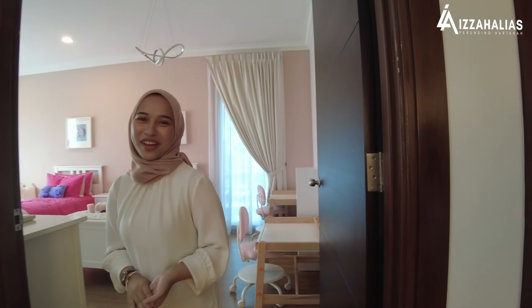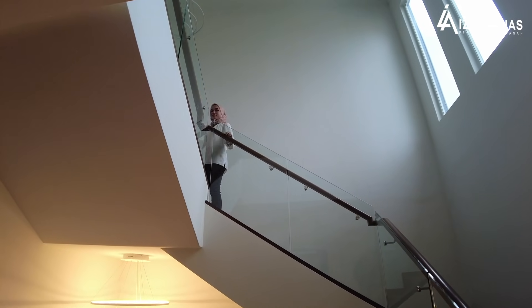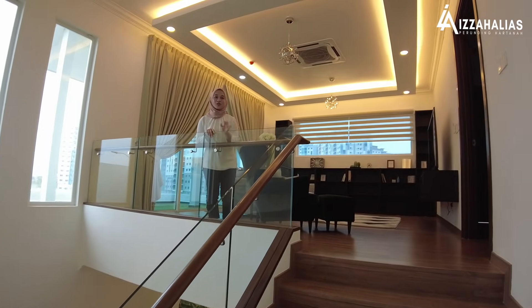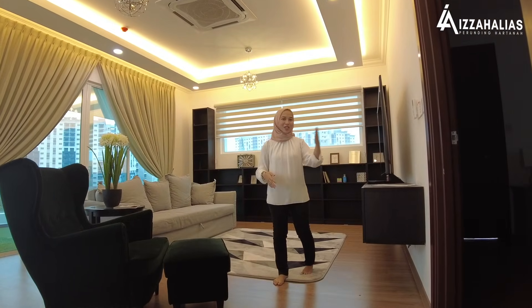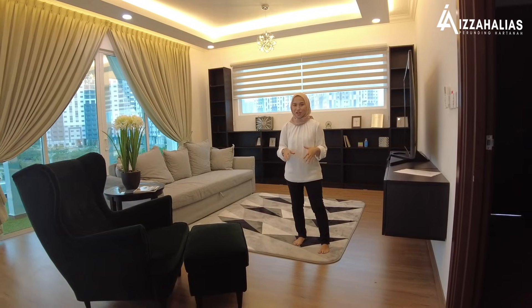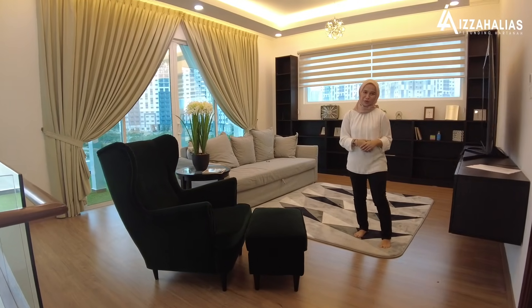Dah selesai untuk level 2, jom kita naik ke level 3 pula. Sekarang kita berada di level yang terakhir iaitu level 3. Apa yang ada di level 3 adalah 1 family hall, 1 master bedroom dan 1 balcony. Keluasan bagi family hall ni ialah 230 kaki persegi. Jom kita pergi ke ruang yang pertama iaitu ke master bedroom dulu.